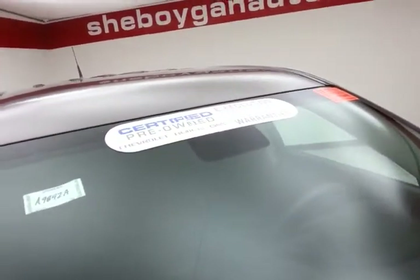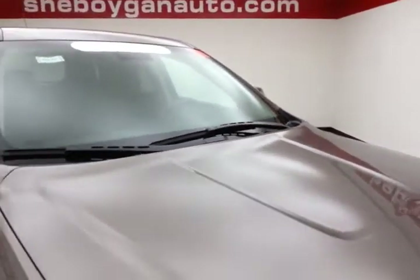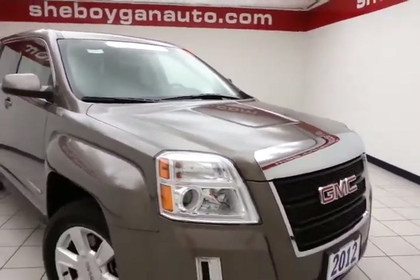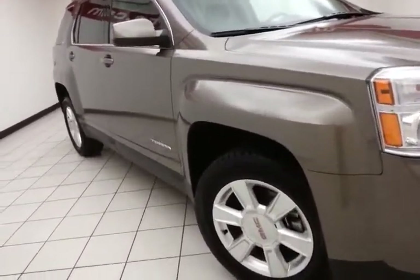To be GM Certified, a vehicle goes through a very strict 172-point inspection, giving you the balance of a 3-year, 36,000-mile bumper-to-bumper, 5-year, 100,000-mile powertrain warranty, plus you receive an additional 12-month, 12,000-mile bumper-to-bumper, and 2-years or 24,000-miles with scheduled maintenance.